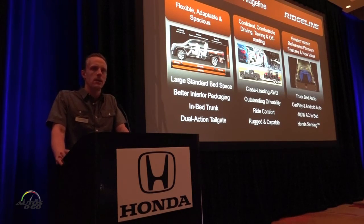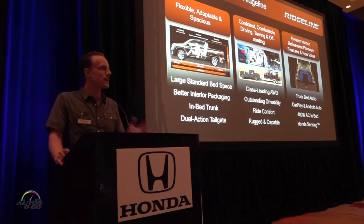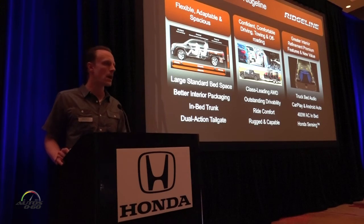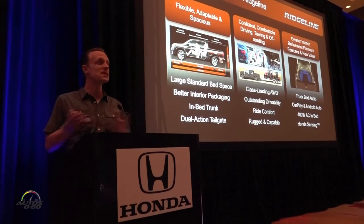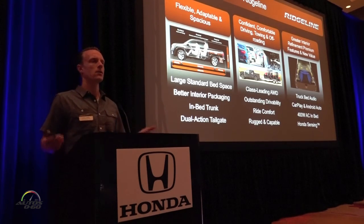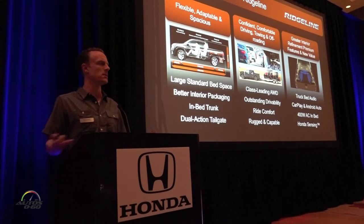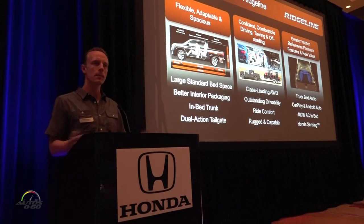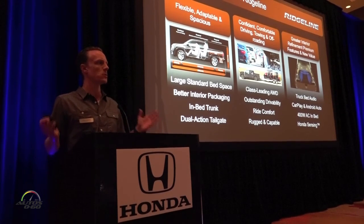We've said best-in-class a lot — I counted about 60 times in this presentation — but we truly are. I tried to find another way to say it: segment-leading, no-compromise — but the truth is we're best-in-class across so many attributes, and not just by a small amount. We're a lot quieter, we have substantially larger second-row interior space, and we offer utility second to nobody — whether it's flexible interior, 5,000 pounds of towing, on-road and off-road performance, Android Auto, CarPlay, an in-bed trunk, 400-watt audio, and Honda Sensing. No competitor offers TSP+, no competitor matches what we offer.